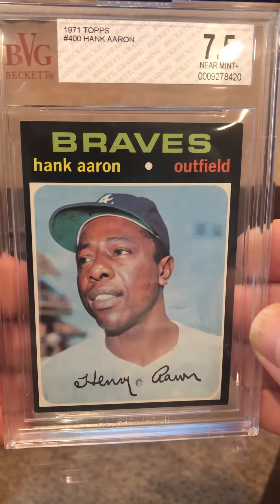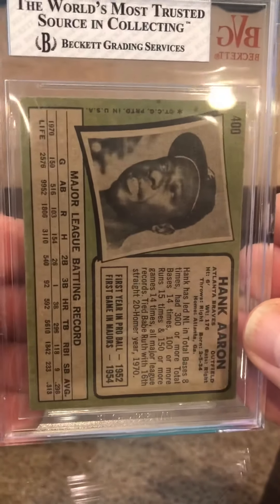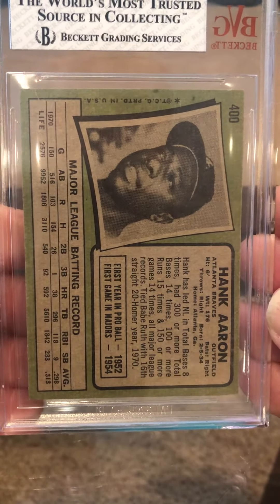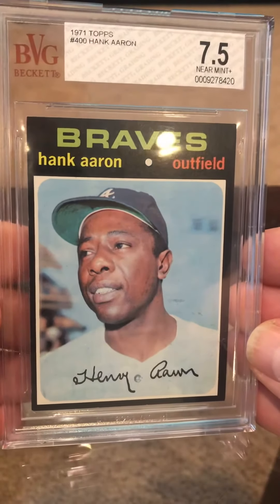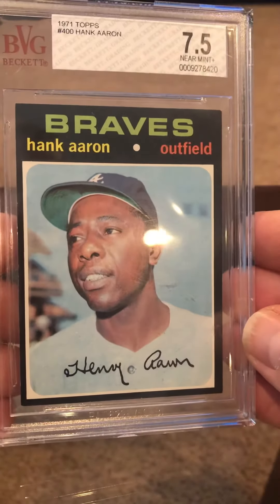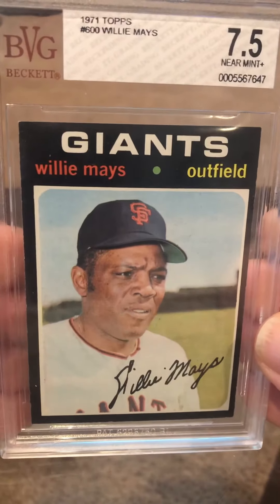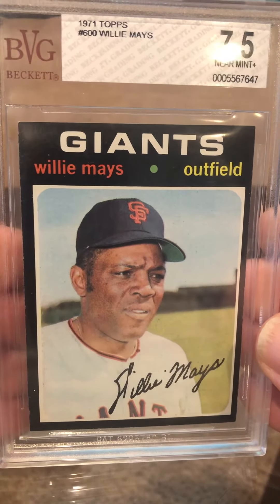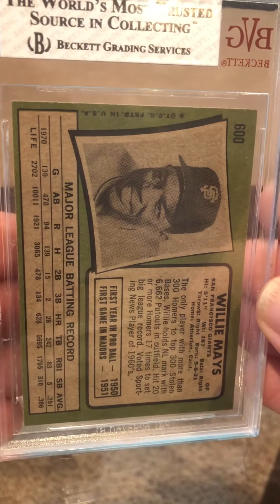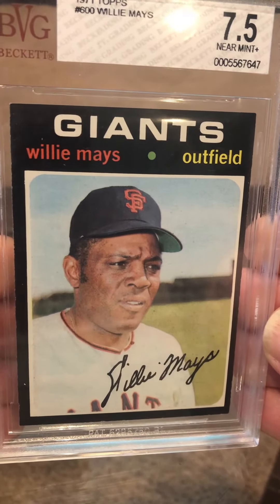A 1971 Hank Aaron — I'm going to break that out. I looked over these pretty good. I really don't want to send anything in that has a real potential to go lower. This should get a 7 — I don't know if you can see the corners, but they're pretty ding-free, and this one is centered well. So we'll bust that out today. A bunch of '71s here — I'm going to bust out a '75, and some '71s. Good color, good centering, a little off-center but not too bad.